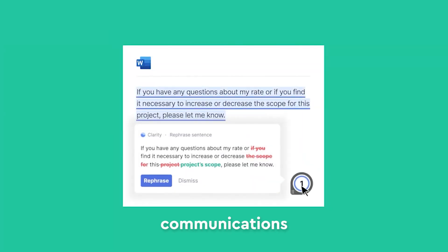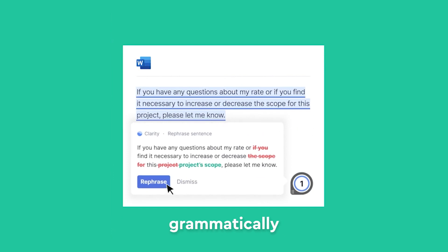Grammarly. Send clear communications that are articulate and also grammatically accurate.